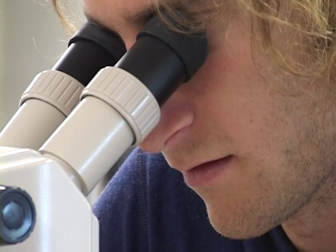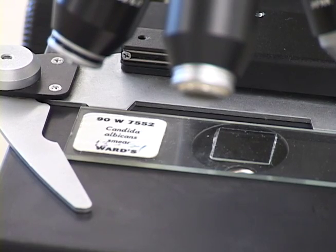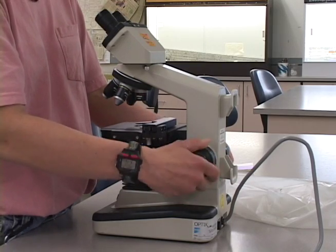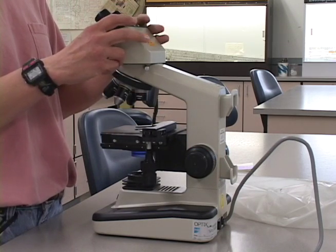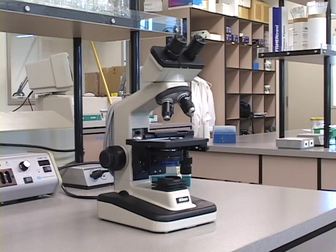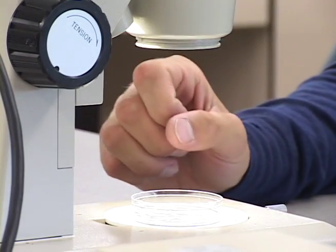If oil is allowed to dry on an objective, it becomes difficult to clean or to see through. Oil slides can be cleaned with kim wipes or paper towels, but not lenses. When you take out your scope, check it over to see if it's clean and has no loose parts. If the scope you use is found in poor condition, report this to your instructor. These methods will ensure the safety of the scopes and give the best performance.